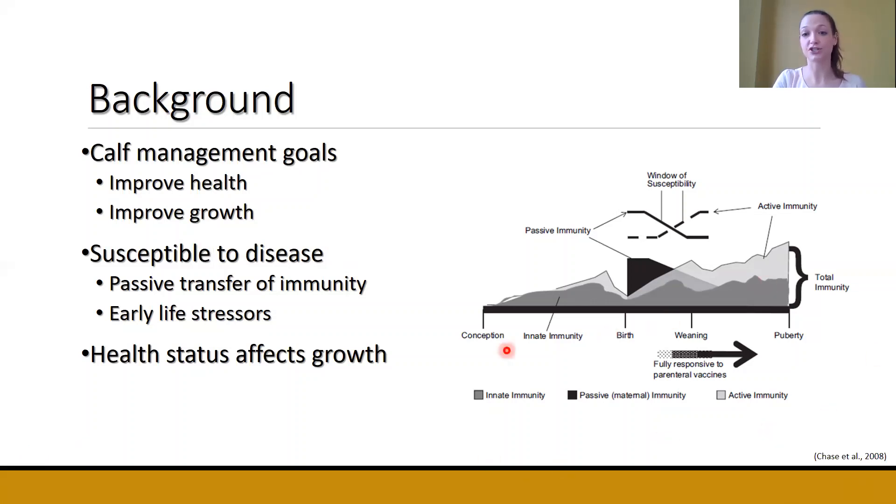This image shows that the innate and the active immune systems are decreased right at birth. As calves consume colostrum, they get this passive transfer of immunity from their mother. However, over time, these maternal antibodies will decrease. The calf's own immune system will increase, but we still have this window of susceptibility. Also early in life, calves go through many stressful events, and we know that stress can also increase the susceptibility to disease.